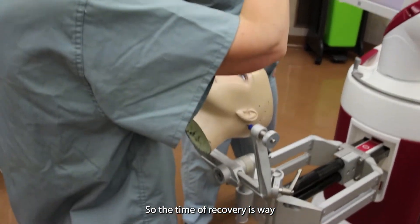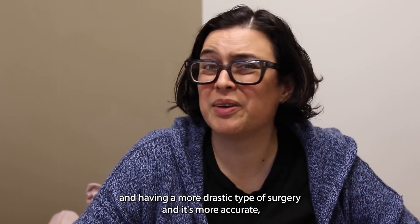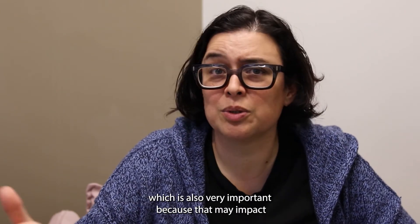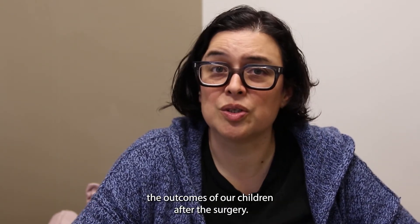The recovery time is significantly better compared to other techniques that involve opening the skull and a more drastic type of surgery. It is also more accurate, which is very important because that may positively impact the outcomes of our children after surgery.